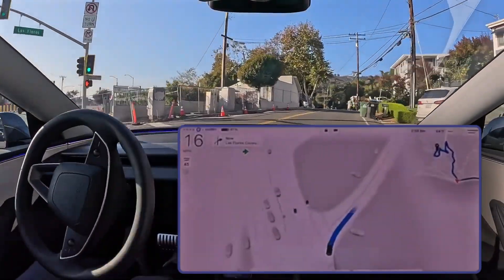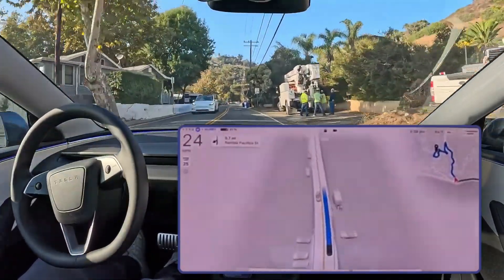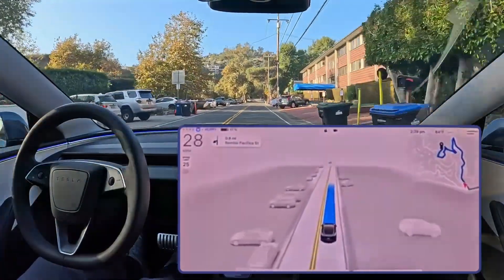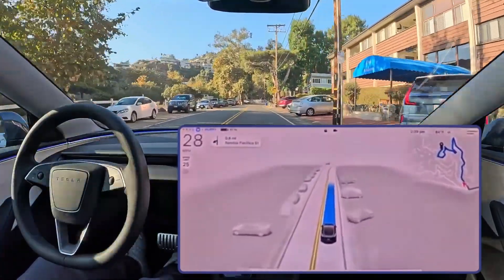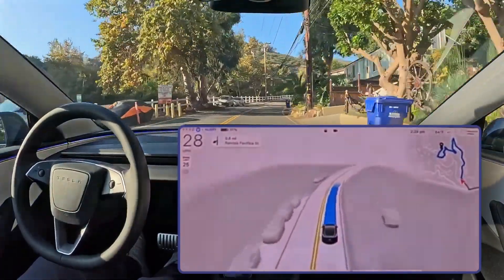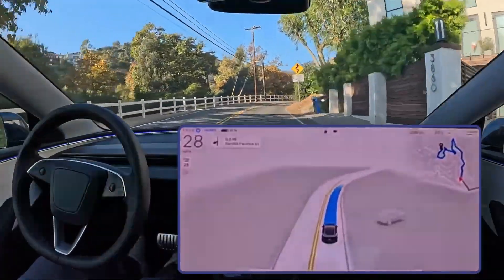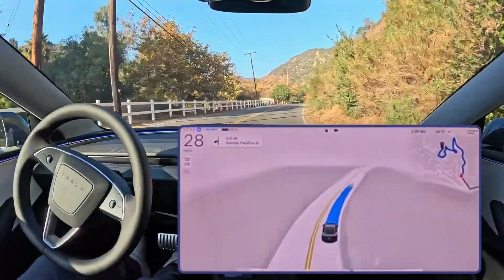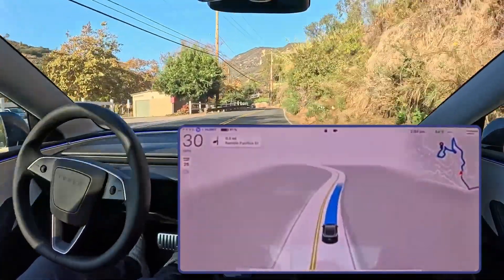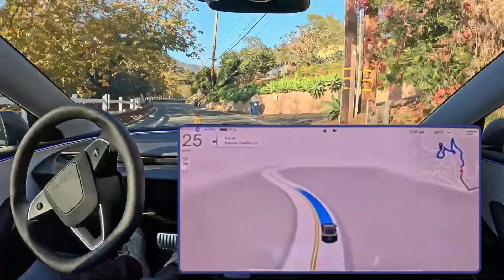Before we wrap up our look at V13.2, I wanted to touch on something that doesn't get talked about enough: the ethical side of autonomous driving. As we give more and more control to machines, we need to think about the values we're building into them. What kind of driverless future do we actually want? How do we program a car to make tough decisions in emergencies? What happens when those choices involve the safety of the passengers versus the safety of people outside the car? Those are tough questions with no easy answers, but we can't ignore them as we head towards a world with more and more autonomous vehicles.